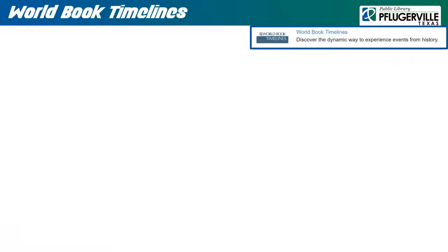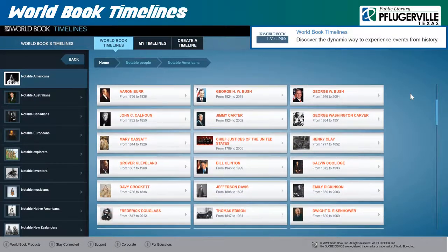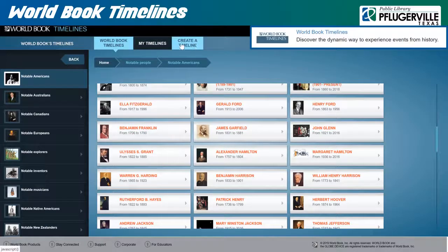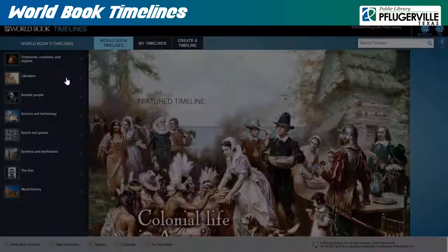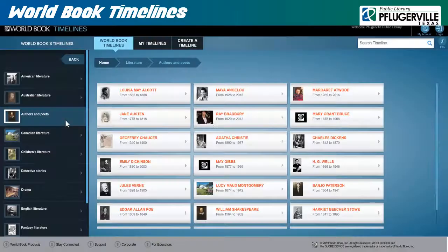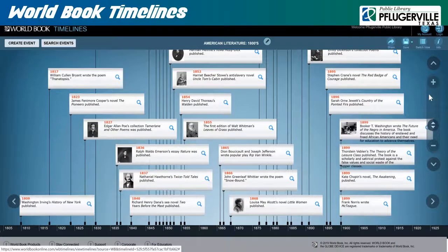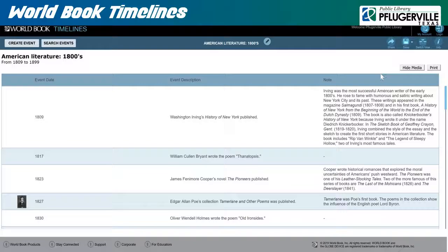World Book Timelines features information on historical events and topics displayed as interactive timelines, which you can modify to meet your research needs, or create from scratch to organize and display your research. From the home page, you can browse through categories on the menu to the left, which will produce relevant timelines that you can add custom events to by either writing your own, or searching through pre-existing ones from relevant timelines. Use the arrows on the right to navigate around the timelines, zooming in and out, or panning to view the different events. You can share these timelines in Google Classroom, save them onto your World Book account after logging in, or switch the view to see the events listed instead of as a horizontal timeline.